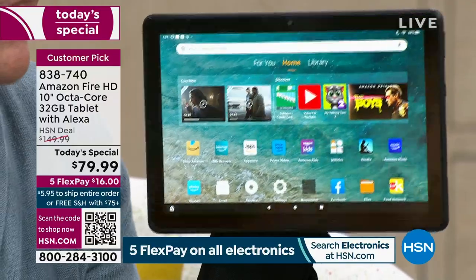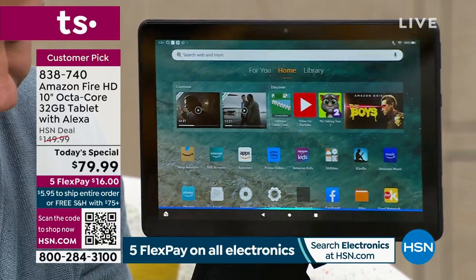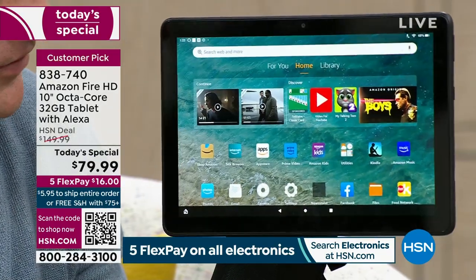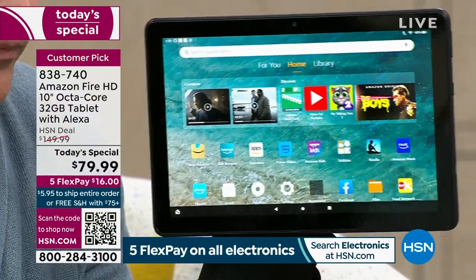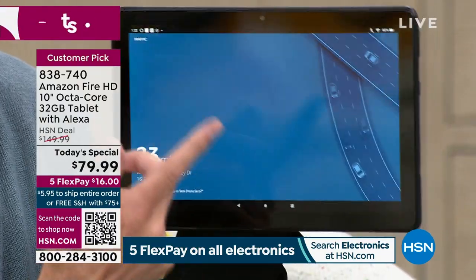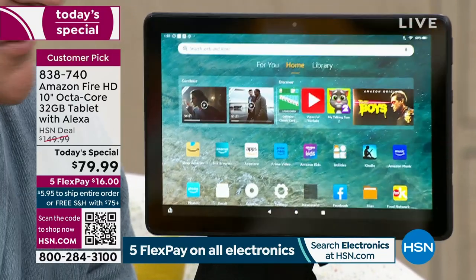My famous shopping list — Alexa, add crumpets to my shopping list. Crumpets added! And this one I use all the time: Alexa, what's the traffic? Currently traffic on your commute looks pretty clear. It knows my commute — where I live, where work is. It's just so darn smart for an $80 tablet.